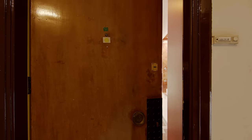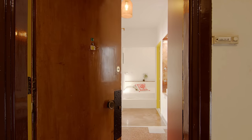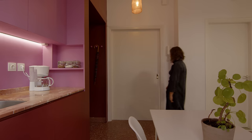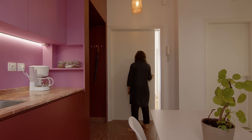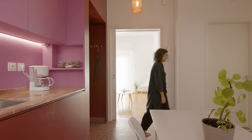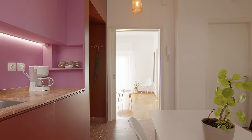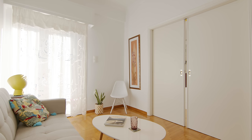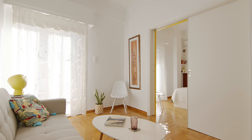Upon entering the apartment, we are immediately greeted with the kitchen to the right and the dining space opposite it. The living room is bright and sunny and can be closed off using the existing sliding doors, which separate it from the entrance and the main bedroom. We whitewashed the space as well as the sliding doors to enhance its bright quality, and we chose to paint the door frames a yoke yellow so they stand out.